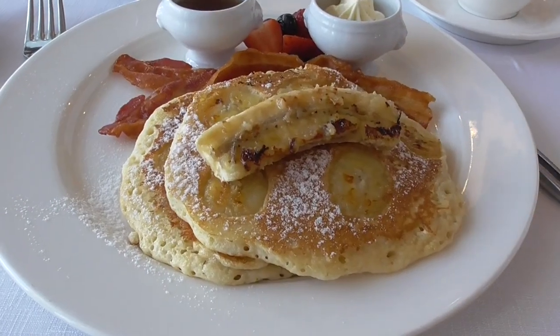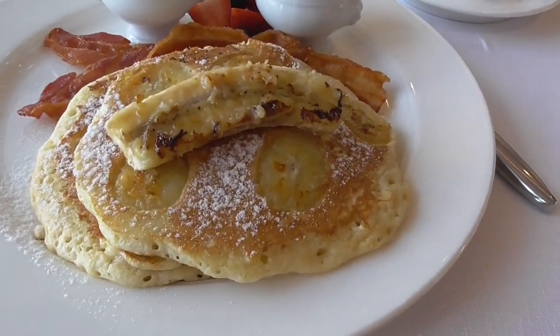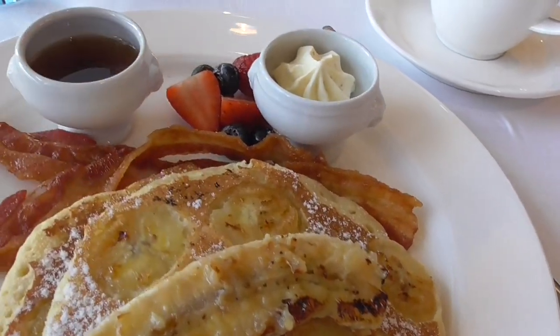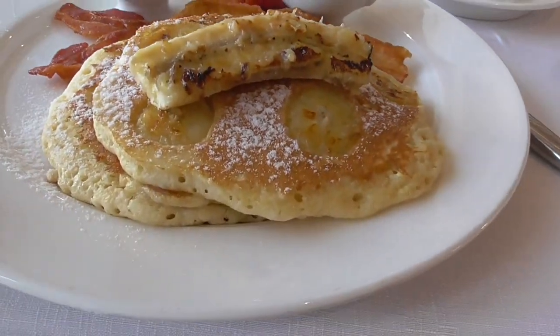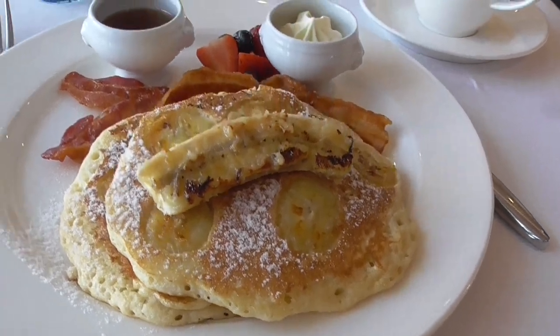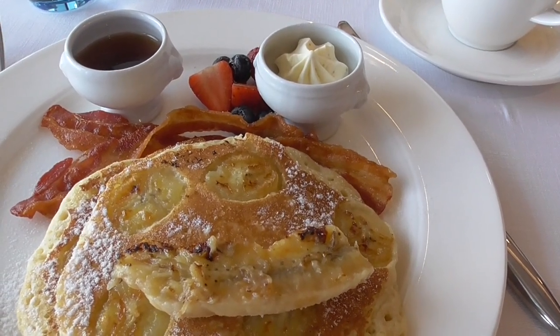Everything is always so humongous. Today we're doing something we haven't done before in a long time: banana pancakes. Trying to show you the scale of the size of these big, honking-thick pancakes. I just turned my banana the other way, and now I've got a smiling face.